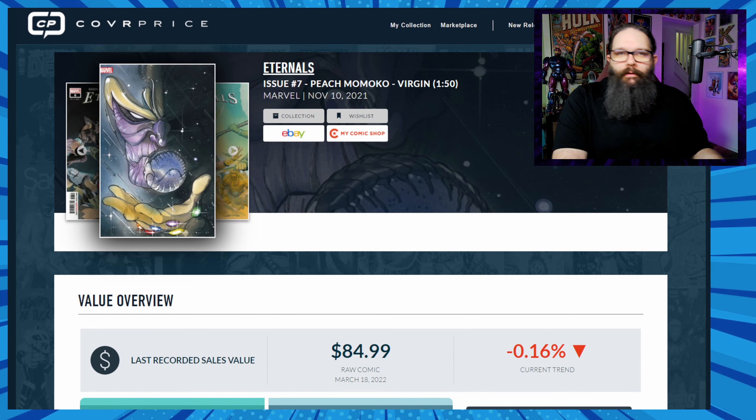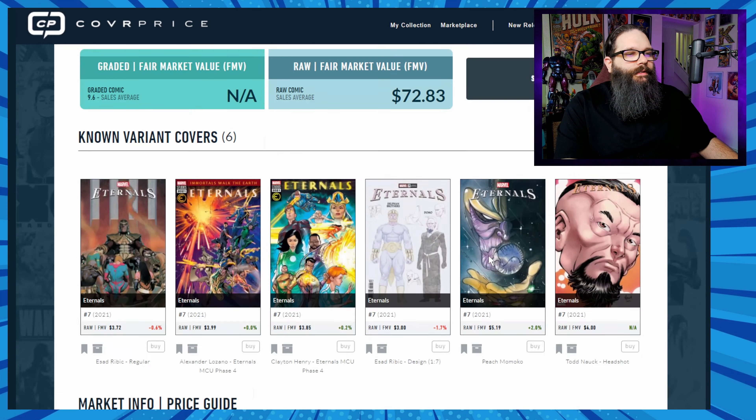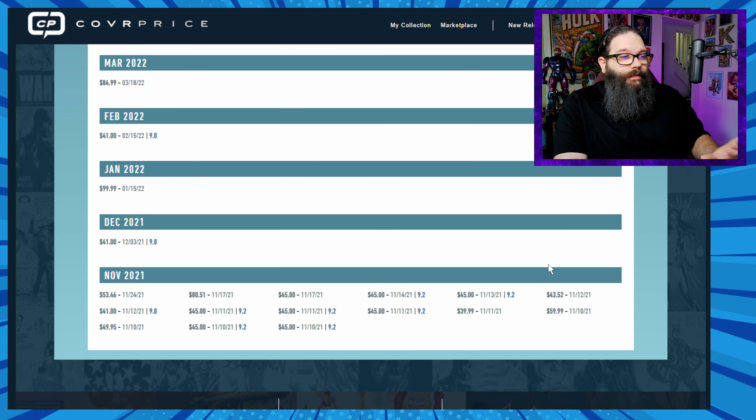Next up was Eternals number seven, the 1-in-50 Peach Momoko variant — another ratio incentive cover I didn't like the looks of at the time. Looking at raw sales on CoverPrice, after November 15th we see $45 — actually less than ratio — then $80 and $53.46. There's a high sale of $99.99 in January, though that's noted as a 9.0 copy which is really low grade for a book like this, and then $85 in March.